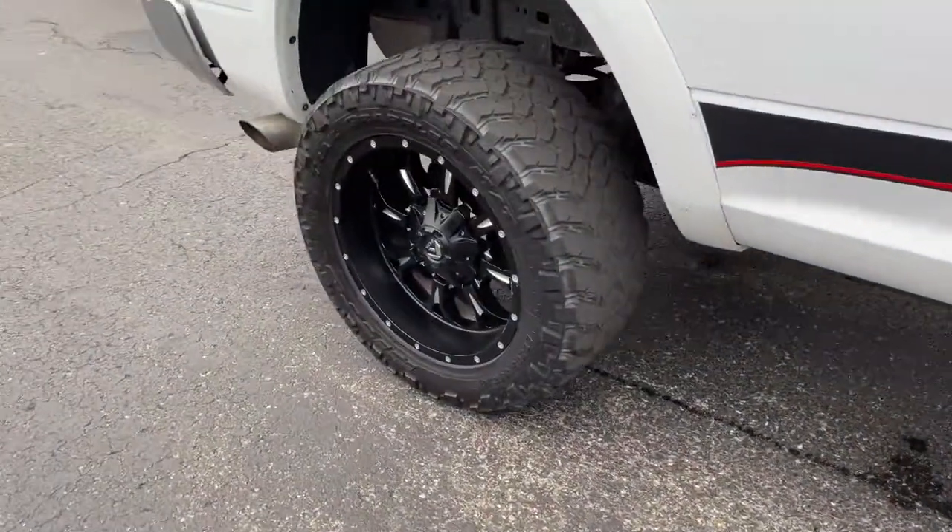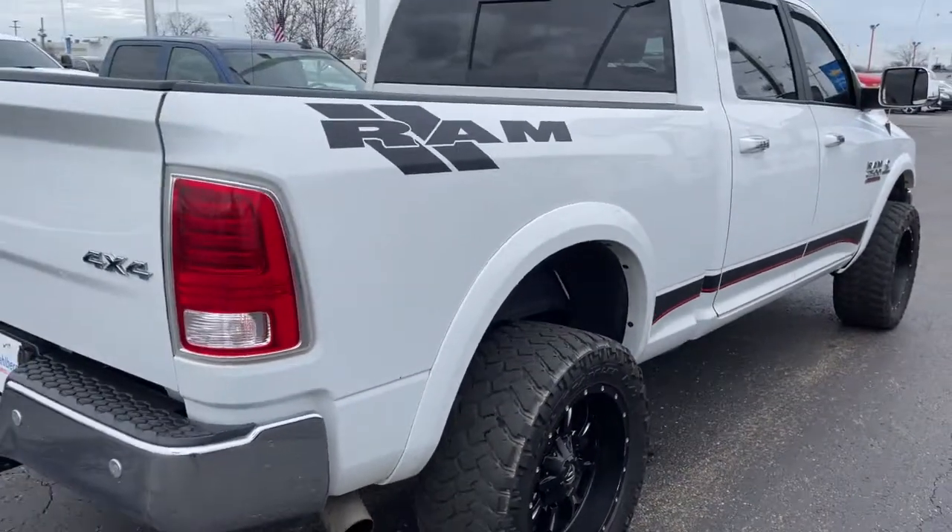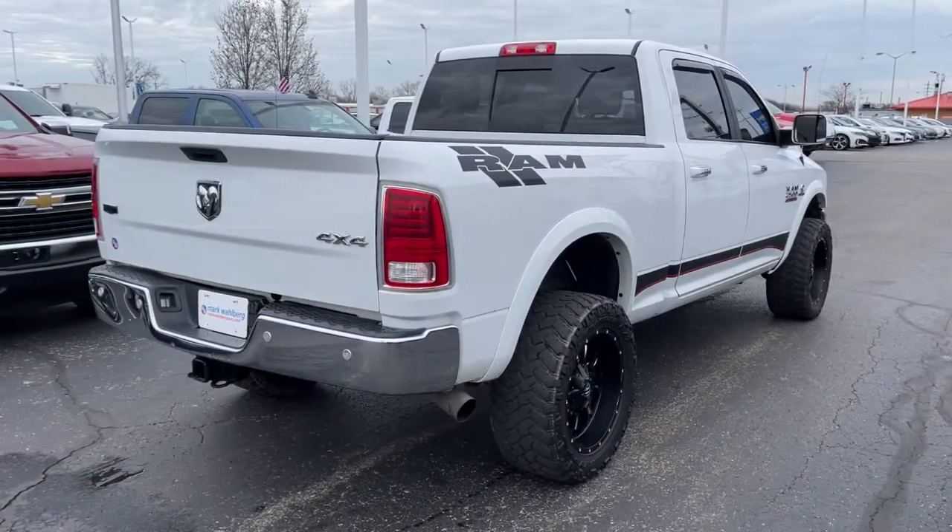Electronic stability control, seat memory, trip computer, power windows, four-wheel disc brakes, power steering.